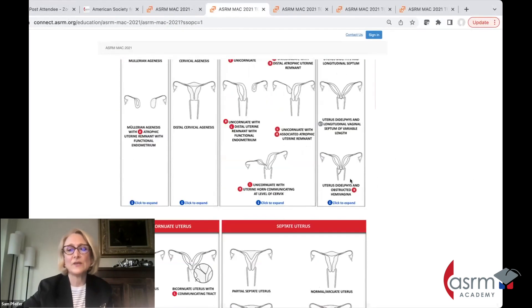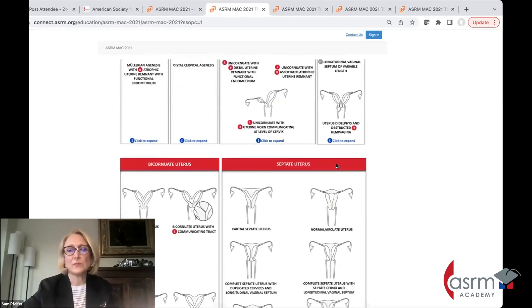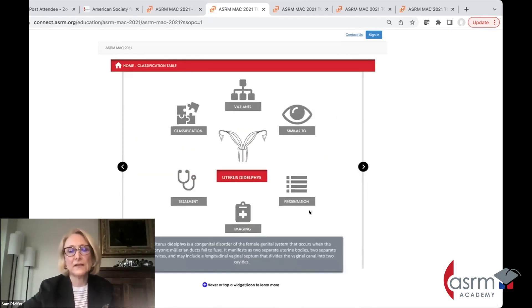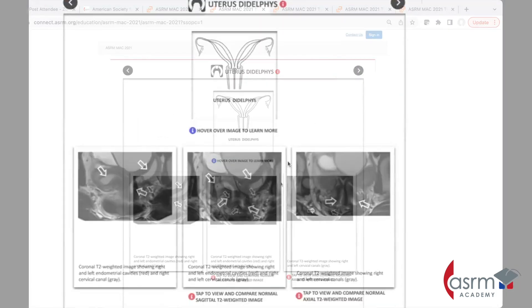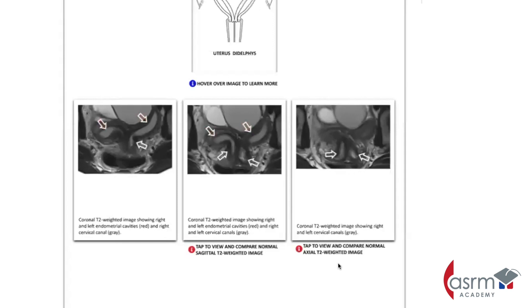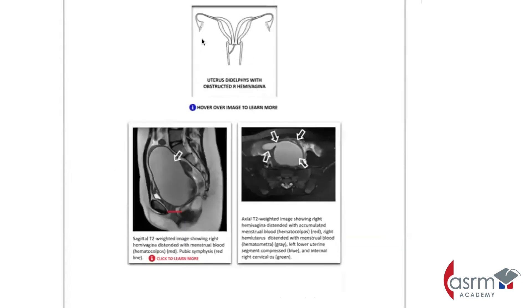If we consider that it is uterus didelphys — or even a complete septate uterus — we can go to the MRI tab and see what a normal uterus didelphys looks like. Scrolling down, here is a uterus didelphys with an obstructed hemivagina, and you can see this massive hematocolpos. This is a great image showing the right-sided obstruction and the left hemivagina — this is what this anomaly looks like on MRI.